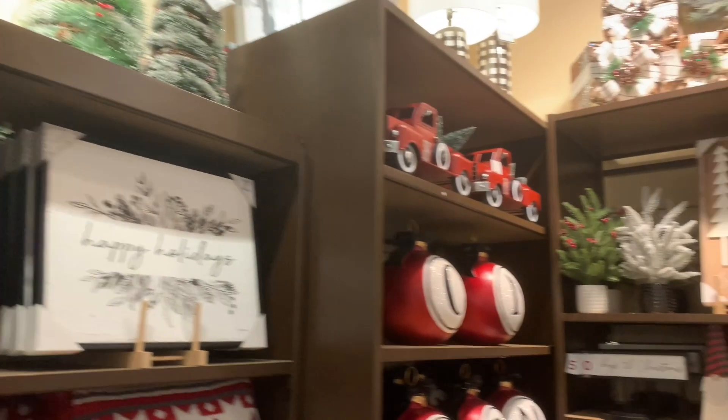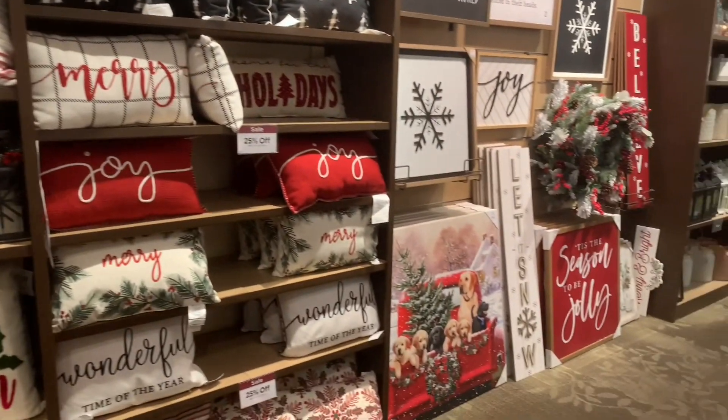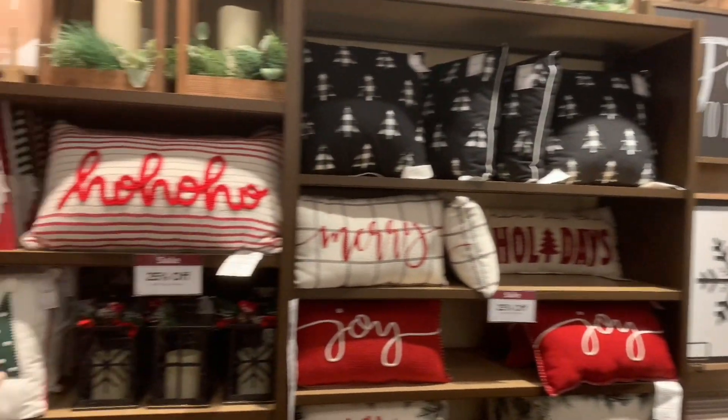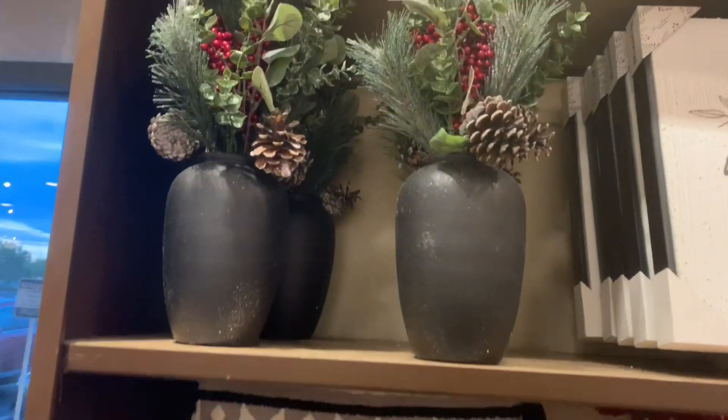So it looks like Kirkland's is doing a black, white, and red theme. They are going hard with this. I am really loving all of the colors. Everything to me looks a little bit farmhouse, kind of boho, but they're transitioning into the modern.